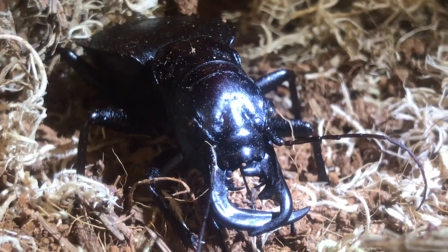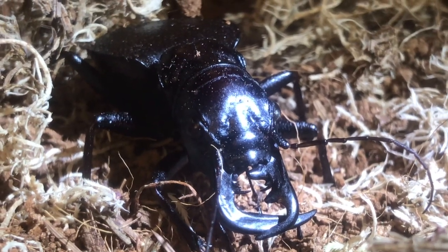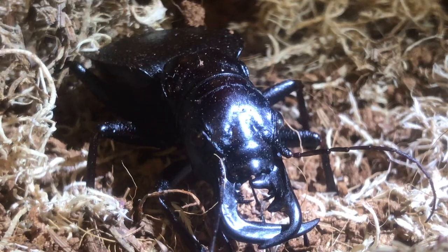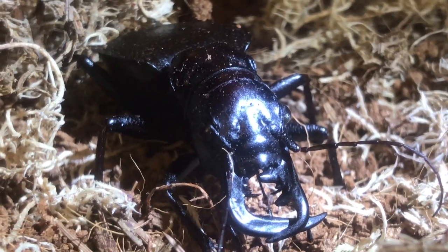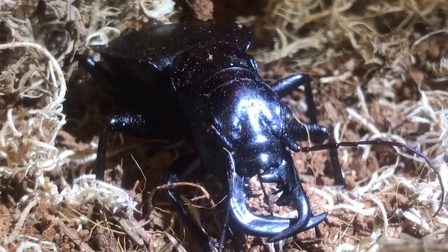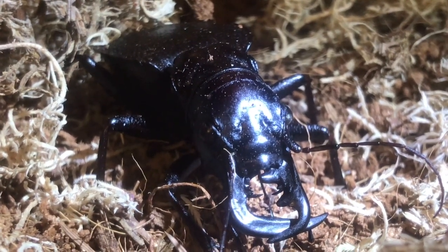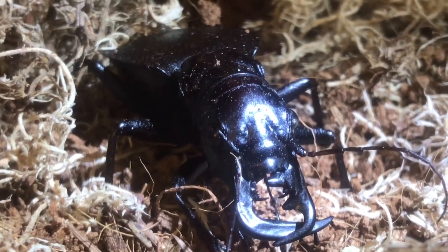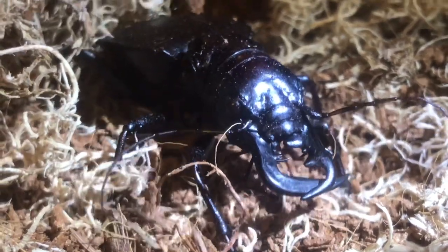There he is guys — there is the beast, my manticora tiger beetle. I got him from the Spider Shop, must have been 18 months to two years ago. He's obviously a wild-caught specimen and unfortunately with wild-caught specimens you don't know how long they're going to live for — they could live a couple of weeks, they could live a couple of years. That is the risk you take, but I've been lucky and he's still with us. He's been hiding away a lot — they are nocturnal.